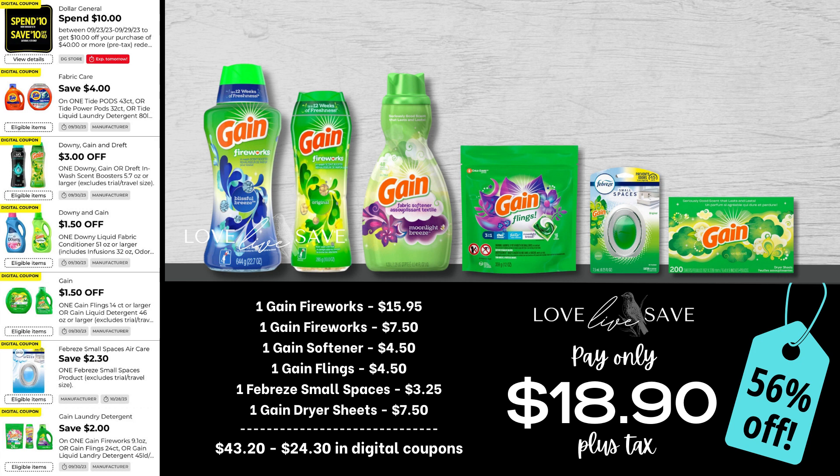This deal also works as a Gain deal because it's well over $20 worth of Gain products — I just forgot to include the $5 off $20 Gain coupon, so if you still have it, you could possibly save an extra $5. For this one, grab one big bottle of Gain Fireworks, a medium Gain Fireworks, a small bottle of Gain fabric softener, a small bag of Gain Flings, a single count pack of Febreze Small Spaces, and one 200-count box of Gain dryer sheets. After all coupons, our total out of pocket comes down to $18.90 plus tax for a 56% off savings — and you could possibly save an extra $5, bringing it down to $13.90 out of pocket plus tax.